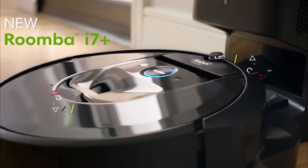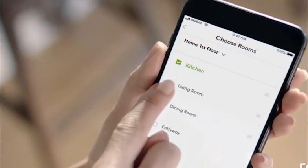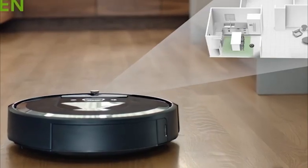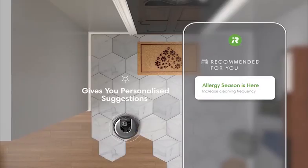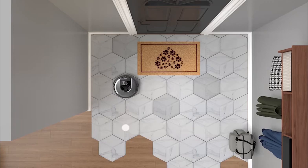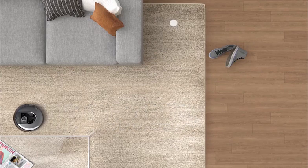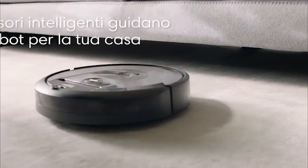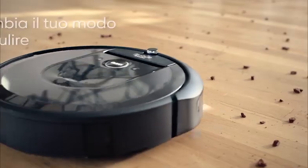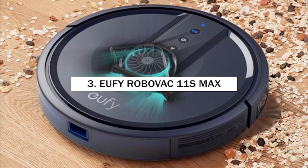Number 4: iRobot Roomba i7 Plus. The Roomba i7 is one of iRobot's mid-range options and can be controlled via app, Alexa, or Google Assistant. It supports IFTTT commands — for example, if it notices you've left home it can begin cleaning while you're out. It returns and docks at its charge base after cleaning, keeping it ready to go. There's a decent-sized bin inside, so you only need to empty it every few cleans. Its dual brushes maintain constant contact with the floor even when navigating bumps.